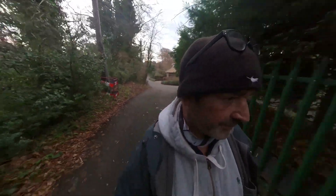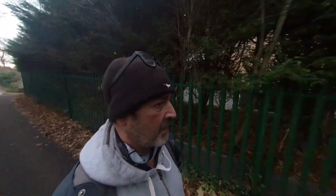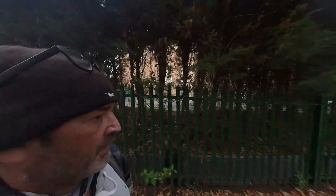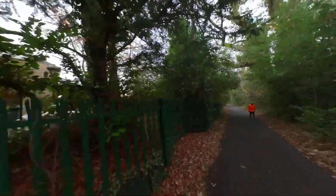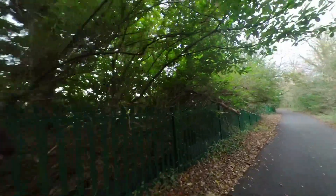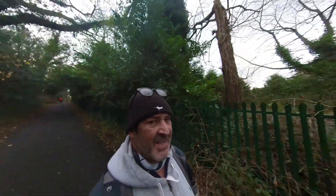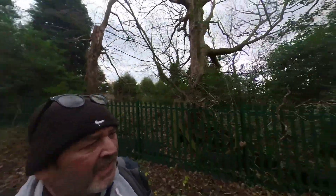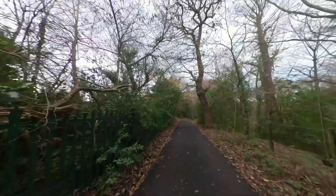Here we go. There's a gentleman going up the hill in a rather attractive orange top — I get the feeling he's probably been running. And here's a tree that was a victim of Storm Arwen, by the looks of things, or maybe even before that — it's been there a little while. Running up this hill? Rather him than me. I came up here on my bike and it almost killed me. I think it must be maybe one in five, one in six, something like that. You judge.